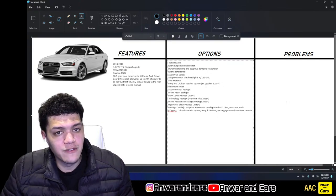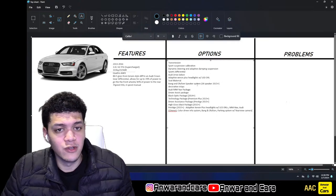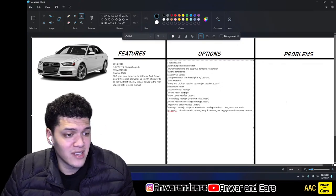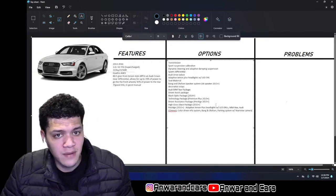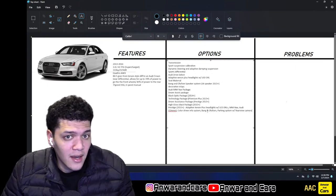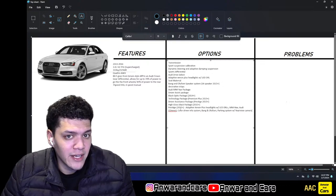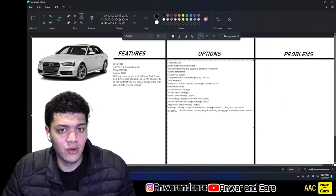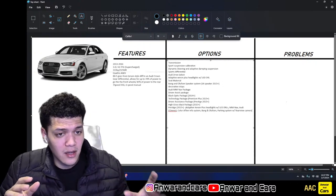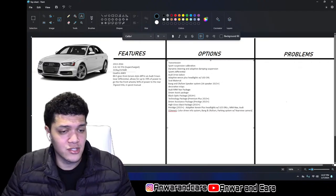The Bang & Olufsen 14-speaker 505-watt system is a standalone option from 2015 onwards on Premium Plus, but comes standard on Prestige. You can also choose decorative inlay colors, and there are several packages: the Audi MMI Nav Package, Driver Assist Package, Black Optic Package, Technology Package, and High Gloss Black Package. Prestige cars from 2015 onwards come standard with adaptive xenon headlights, LED DRLs, MMI Nav, Audi Connect, color driver info system, B&O, parking system, and rear-view camera.